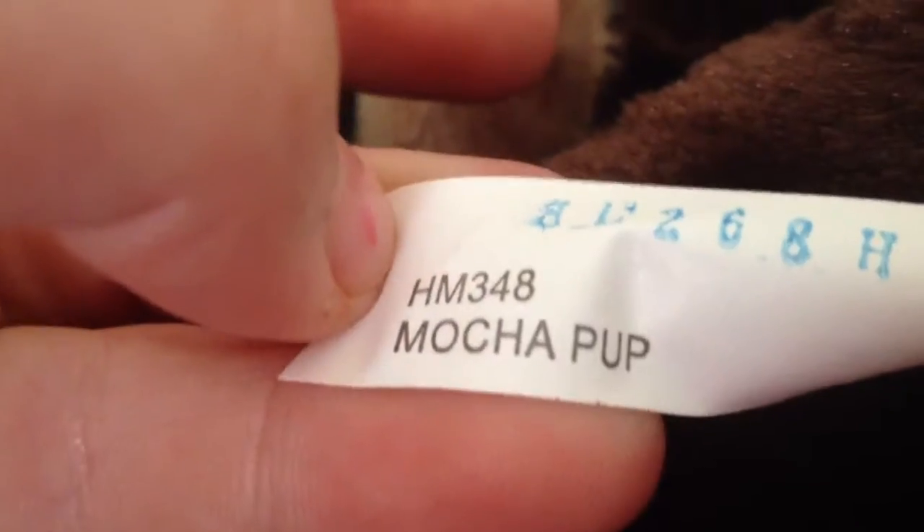Skylar's best friends with the Tawny Pup. Mocha Pup. See you guys next time. Bye!